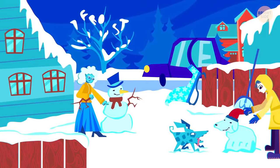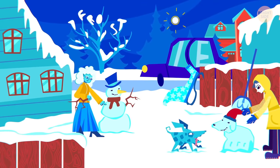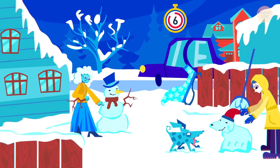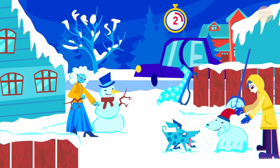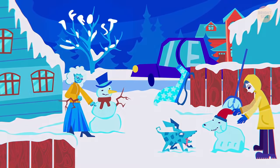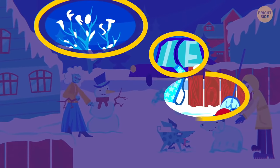Three words are hidden in this picture — can you find all of them? These words are frost, ice, and snow.